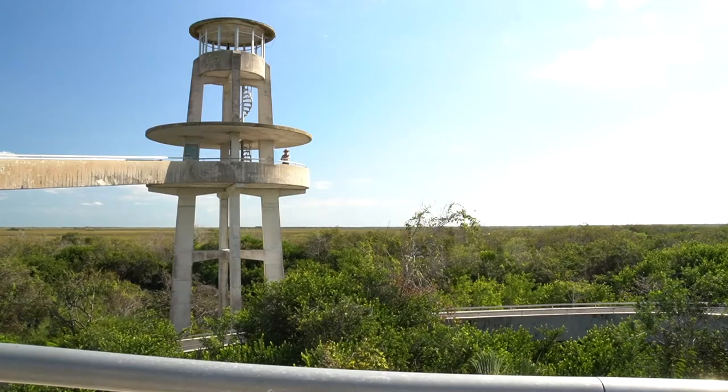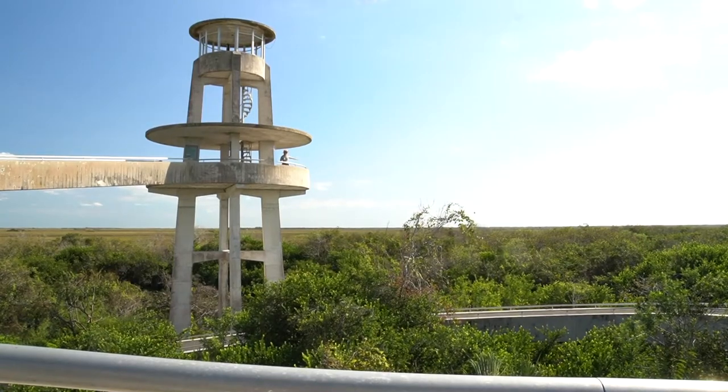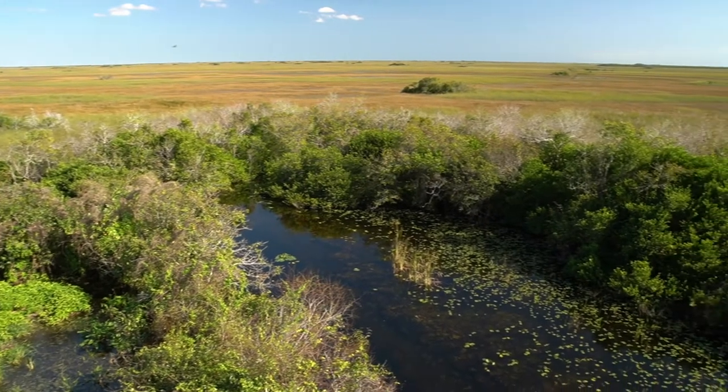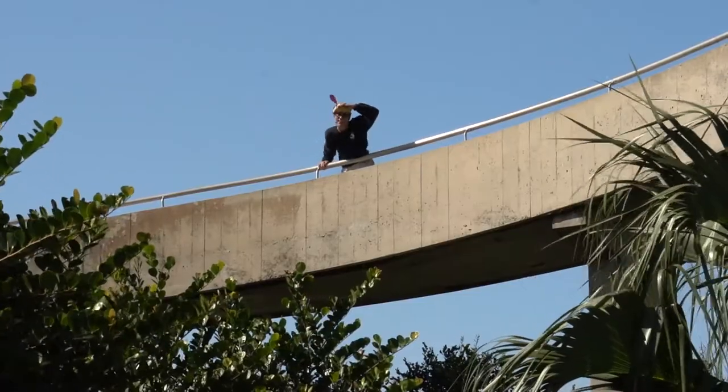Towering above the trees, the iconic Shark Valley observation deck gives us a panoramic view of the sloughs, prairies, and tree islands that make up this vast river of grass.